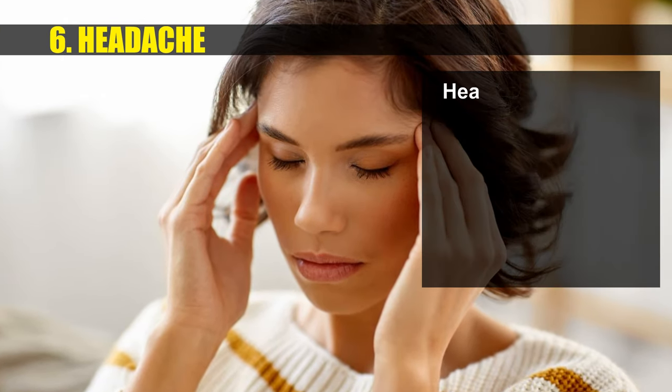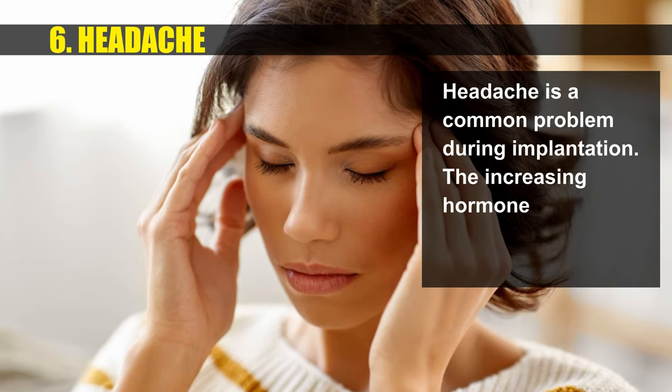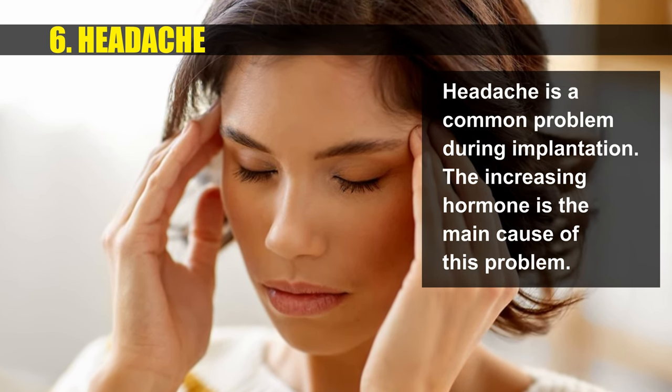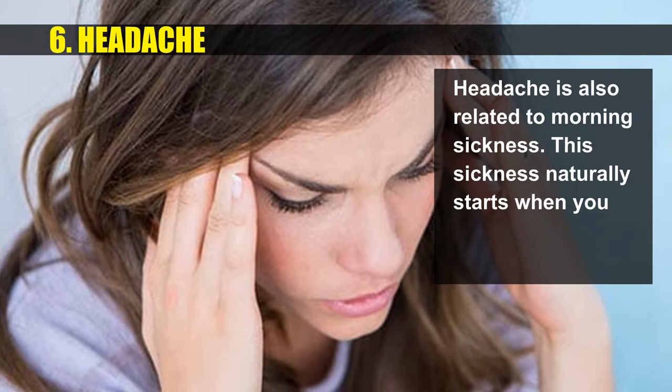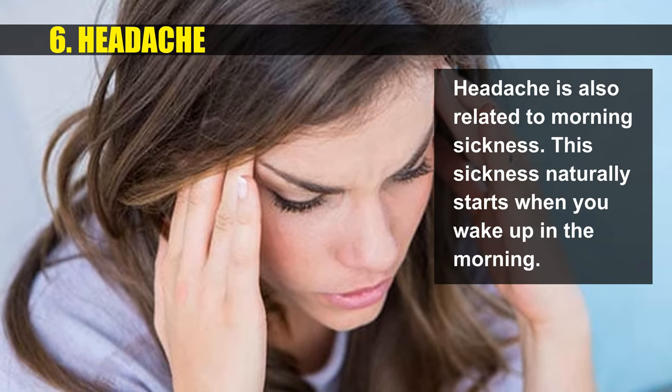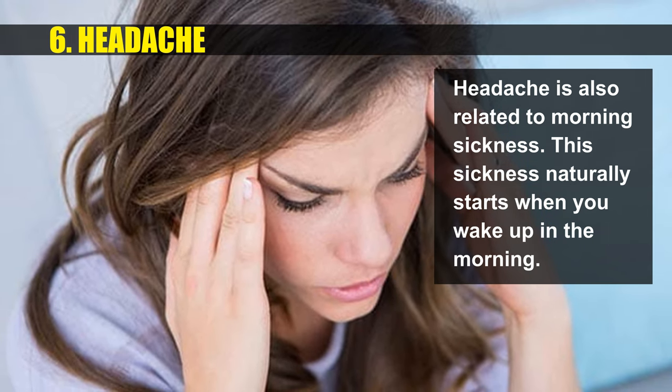Headache is a common problem during implantation. Increasing hormones are the main cause of this problem. Headache is also related to morning sickness, which naturally starts when you wake up in the morning.